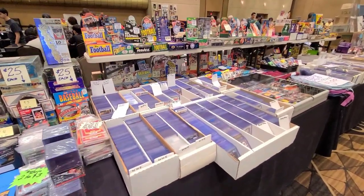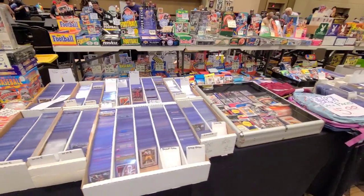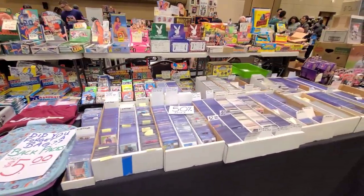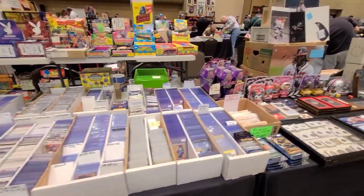Quick video here of my setup at the Front Row Card Show in Las Vegas at the Rio. This one was a couple weeks ago — I've done Denver since then and now I'm sitting in the parking lot waiting to set up at the Dallas Card Show. I just thought I'd show you guys this setup.